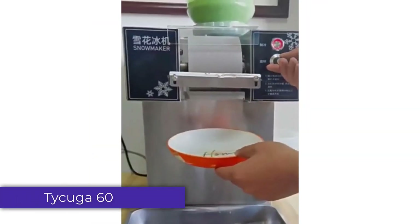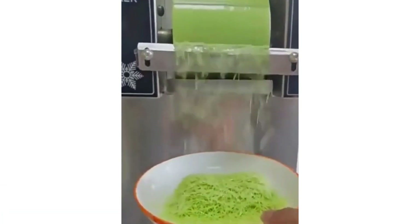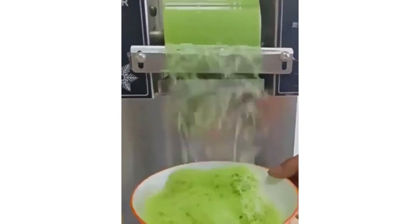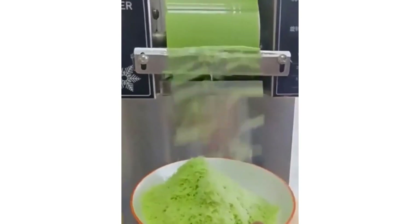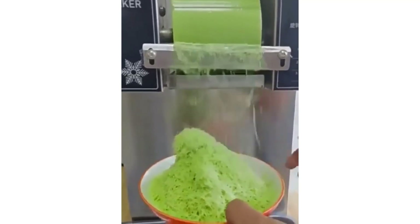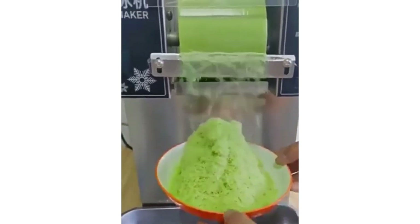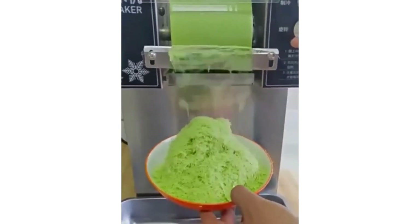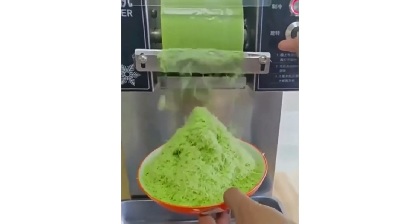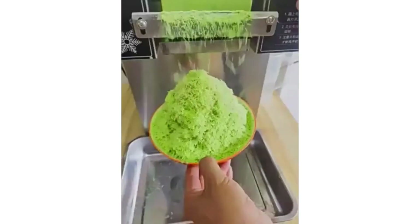Number 1: Tecuga 60 Snowflake Ice Machine. The Tecuga 60 Snowflake Ice Machine is a reliable and efficient solution for both home and commercial settings where high-quality ice production is needed. With a sleek and functional design, it delivers impressive performance at a competitive price. Its energy-efficient design and chemical safety features make it an excellent choice for restaurants, cafes, bars, or even large households. The compact bucket may be a limitation for larger commercial operations, but overall it's a great investment for mid-sized needs.